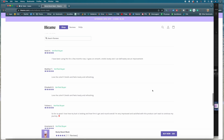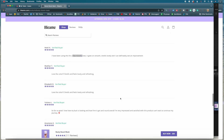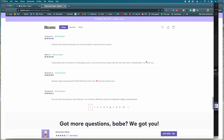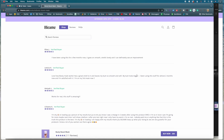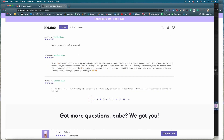We have a couple problems here. Either these reviews are completely fake, which I think is most likely the problem, or they have beta tested and pre-launch tested this product and did reviews without disclosing their material connection, which is also a problem. So either way you slice and dice this, it's a problem.